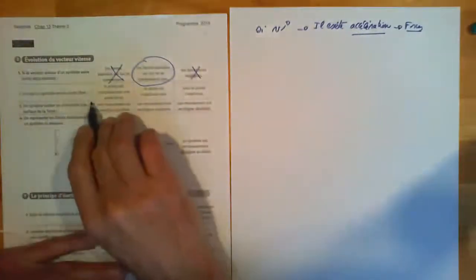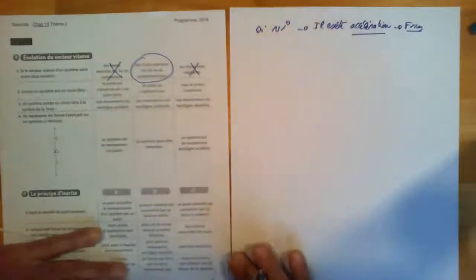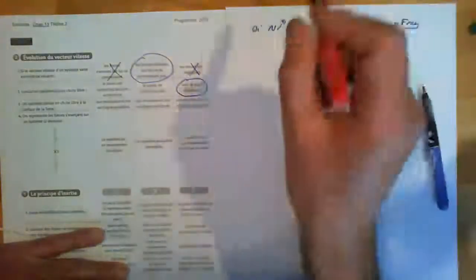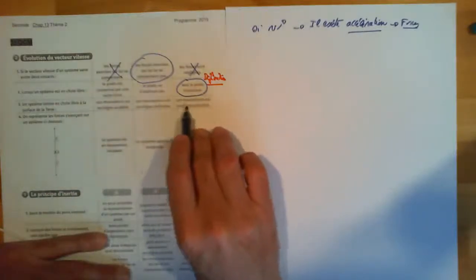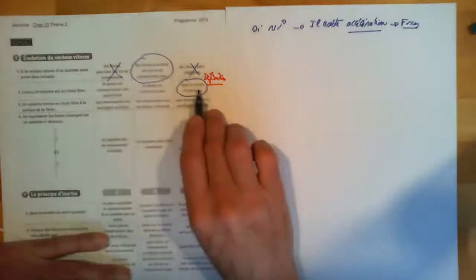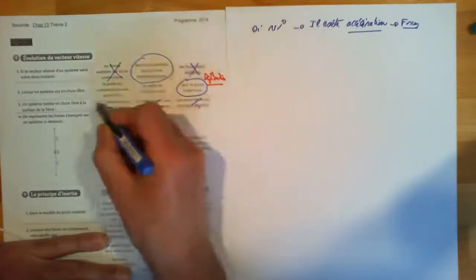Deuxième question : lorsqu'un système est en chute libre, seul le poids s'applique — c'est la définition. Le parachutiste de tout à l'heure n'était pas en chute libre parce qu'il y avait des frottements. Troisième question : un système tombe en chute libre à la surface de la Terre — son mouvement est rectiligne accéléré. Étant en chute libre, il n'a que le poids, donc sa vitesse n'est pas constante et il accélère. La réponse est A.